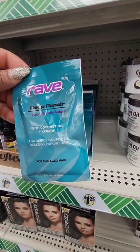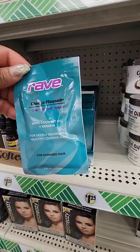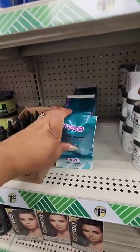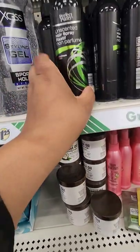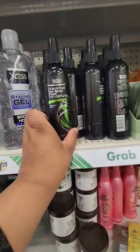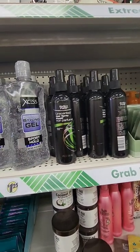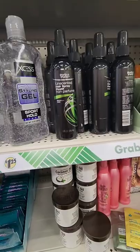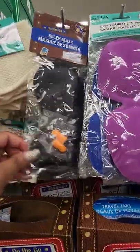From Rave, they have Deep Repair with coconut oil and keratin for deeply nourished, healthy-looking hair — a treatment for damaged hair. Also, I don't know if this is new: Perfect Purity unscented hair spray. Never heard of that brand before — it could have been here and I just walked past it. Let me know if that's new.